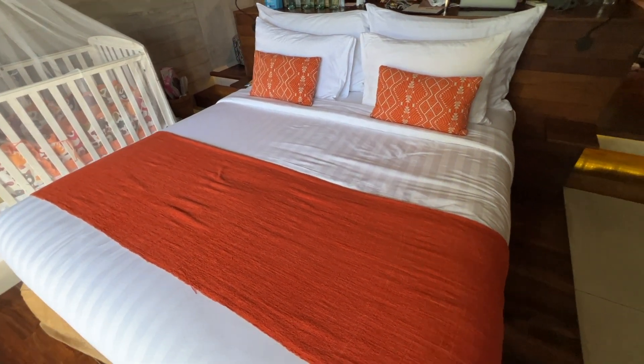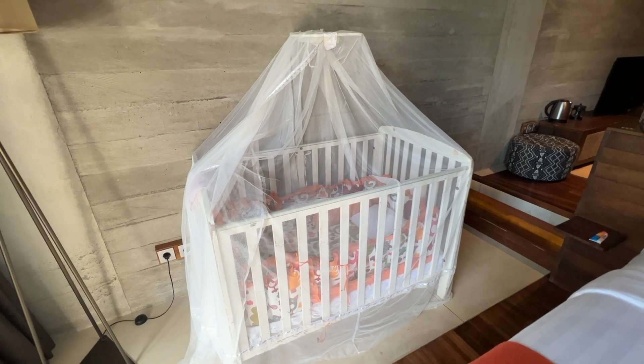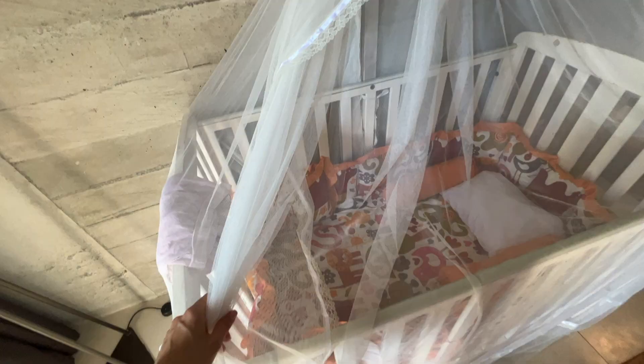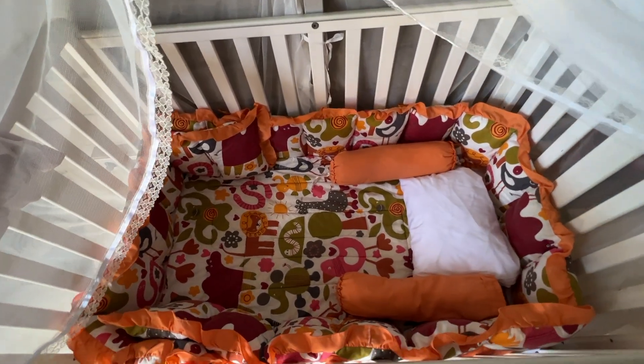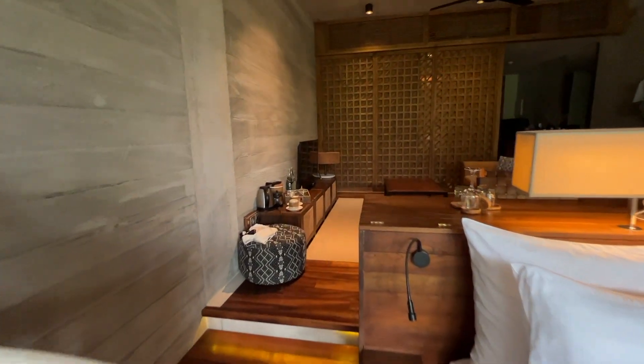Here is our bed — it's not the biggest king size bed but it was very comfortable, and that's the main thing. Just take a look at the bed they made for our daughter; I have never seen such a beautiful bed in a hotel. Even at home she doesn't have this beautiful a bed.